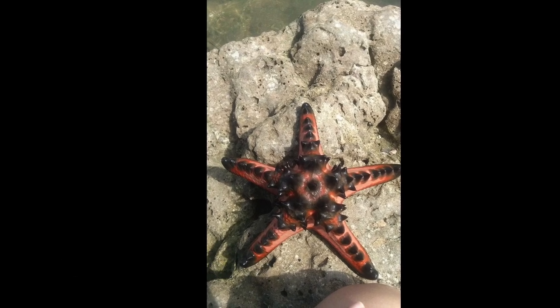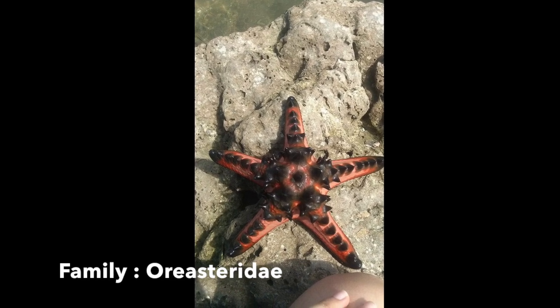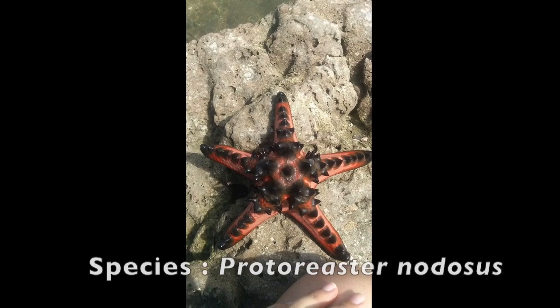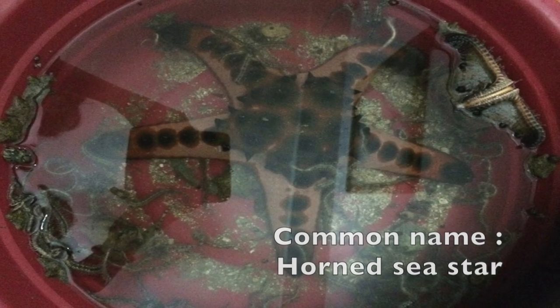Protoriaster nodosus, commonly known as the chocolate chip sea star, boasts a distinctive appearance with its dark chocolate-brown protrusions that dot the surface of the star. They naturally inhabit large habitats, with most of them common in shallow lagoons and found at various depths.